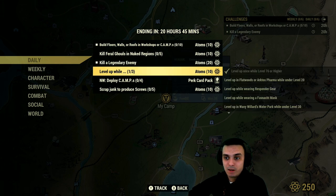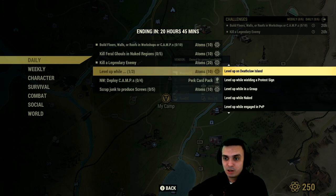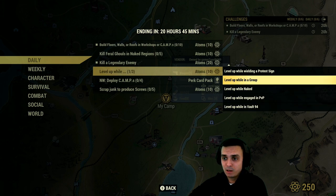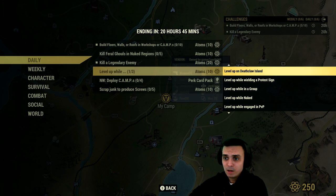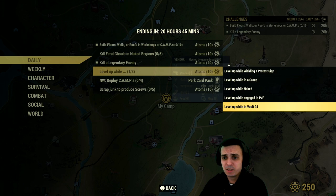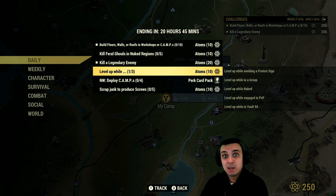Level up while completing any of these sub-challenges at the same time. Once you level up, you need to complete three of them to get an additional 10 atoms on top. The sub-challenges include: Vault 94, engaged in PvP, naked, in a group, wielding a Prototype as a weapon, Deathclaw Island, at a War Park level 30, under level 30, wearing Fasnacht Mask, Responder Gear, Flatwoods or Arktos Pharma under level 20, or level 76 or higher. Complete any three of these at the same time once you level up — additional 10 atoms.